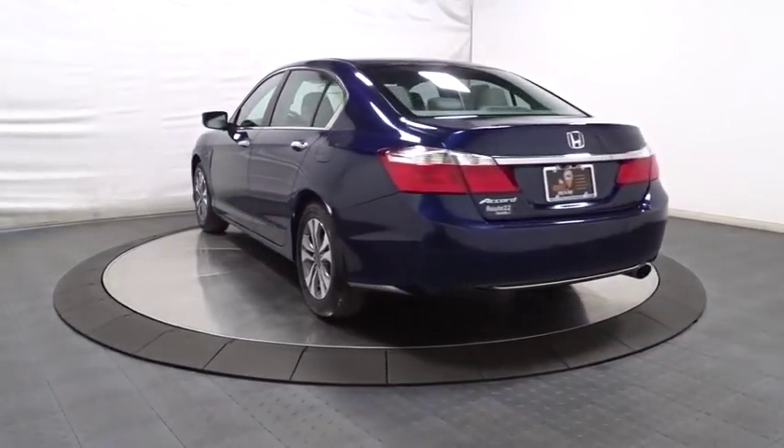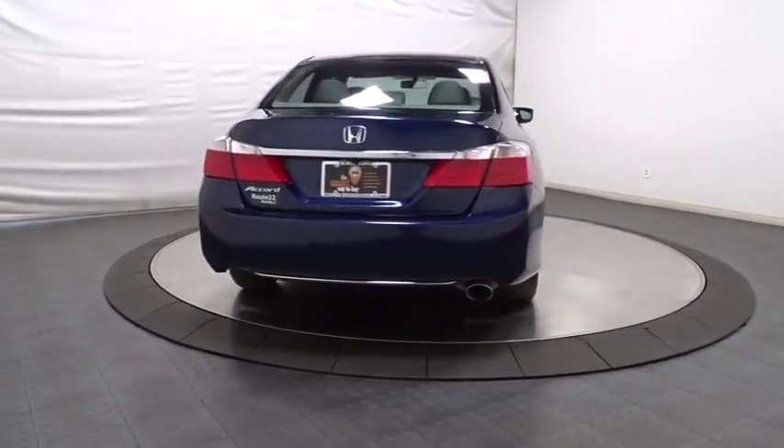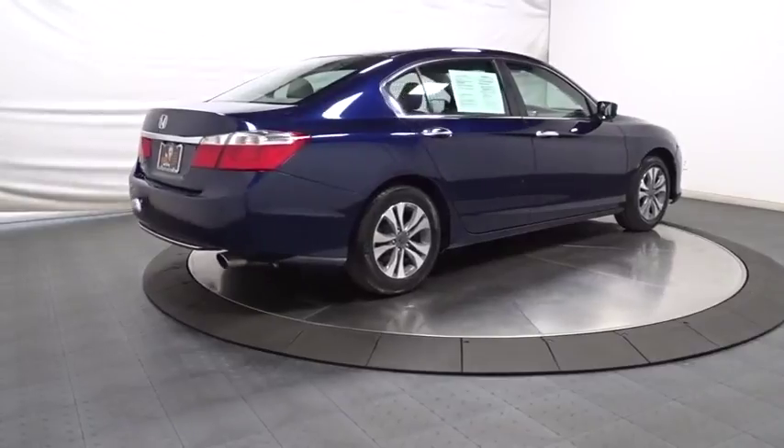Keyless entry. Backup camera. Bluetooth. Front wheel drive. Trip computer. Electronic stability control. Tachometer. Day and night rear view mirror. Auxiliary audio input.